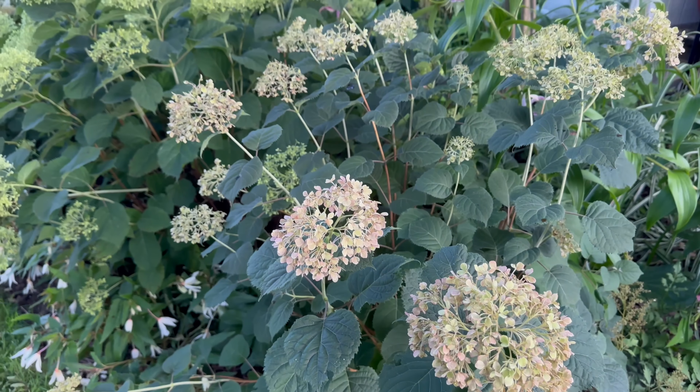Here we have another Mini Mauvet fading to a dusty pink brown. Back behind it is Haas Halo. Sometimes people ask me what the best hydrangea is for the pollinators, and I would definitely say Haas Halo. It blooms white, fades to this beautiful lime green, and holds that lime green color for many months. The bees absolutely adore it. I don't see a lot of butterflies overall on hydrangeas, but with those beautiful open blooms, they love Haas Halo.